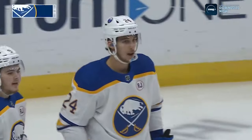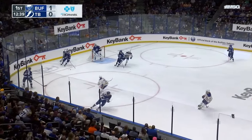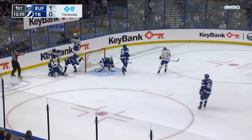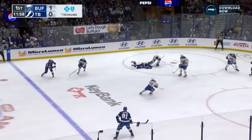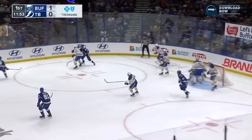Benson gets it back to Dylan Cousins at the side of the goal. Tampa team down low in the corner. Here's a turnover in front. Benson with the steal. Slides it across and it's picked up by Ben. He plays it to the far wall. Stamkos out of the corner. Pass right in front — oh, what a pass save. The rebound.